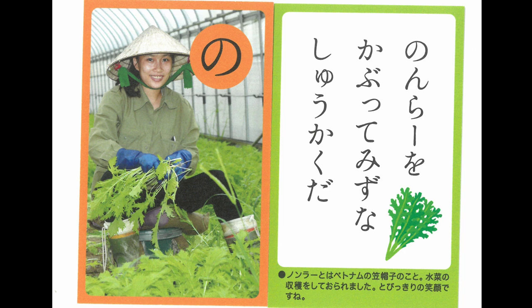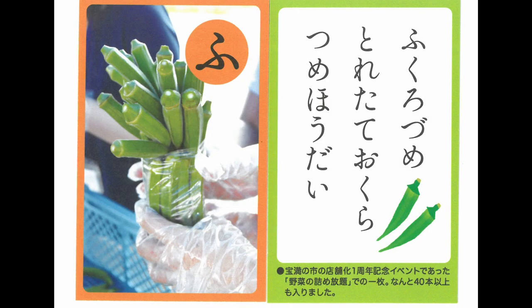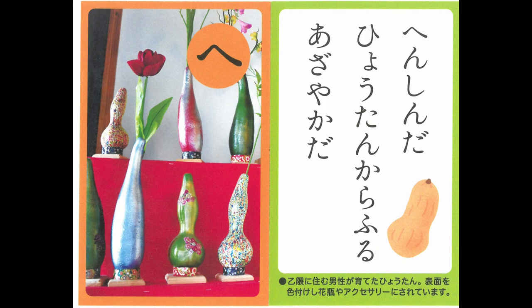A stalk that brings happiness spreads its wings and flies. Filled with pink blooms, the flowers sway in the spring breeze. You can pack as much freshly harvested aqua as you want. If you paint it colorfully, it becomes art.